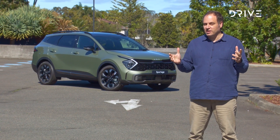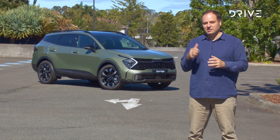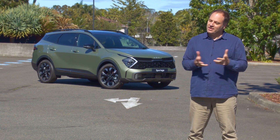Behind me is the new Kia Sportage. We're going to take a closer look at it in a moment, but in the flesh and straight off the bat, this is a beautiful looking medium SUV. I reckon Kia has absolutely hit the nail on the head with this new design. Let's have a look at it now.